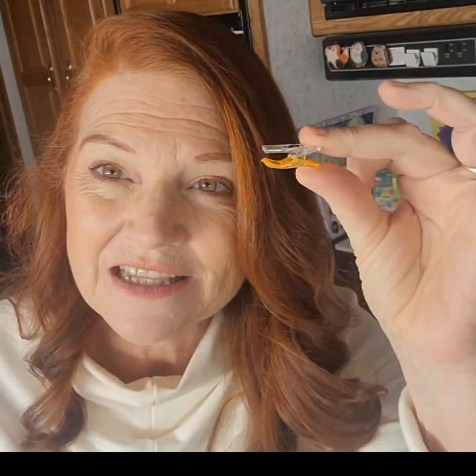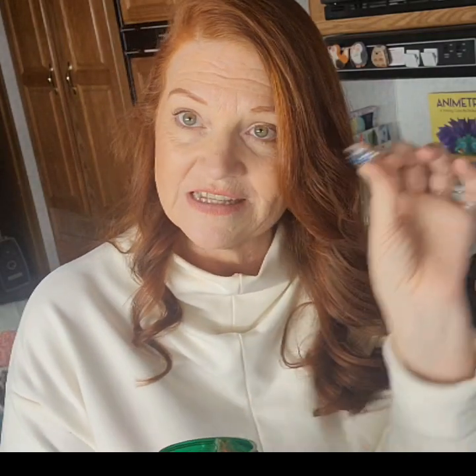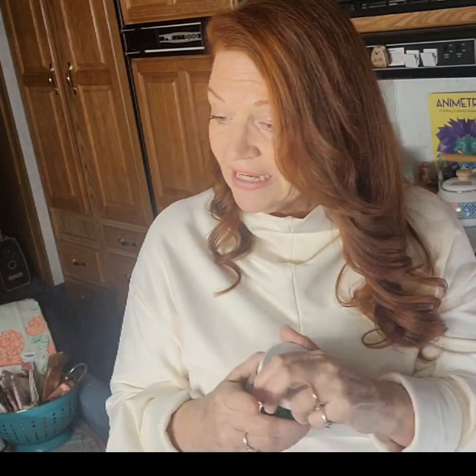New seamstresses, old seamstresses — we love our little notions. These little clippers are one of my favorite things to use when I'm putting together any kind of fabrics, whether it's a craft, quilting, or sewing a seam. These things are so handy to use in the sewing room. I have mine in this little green keeper, but they came in a bag from Amazon, which I'll link below. Clippers is another great item.